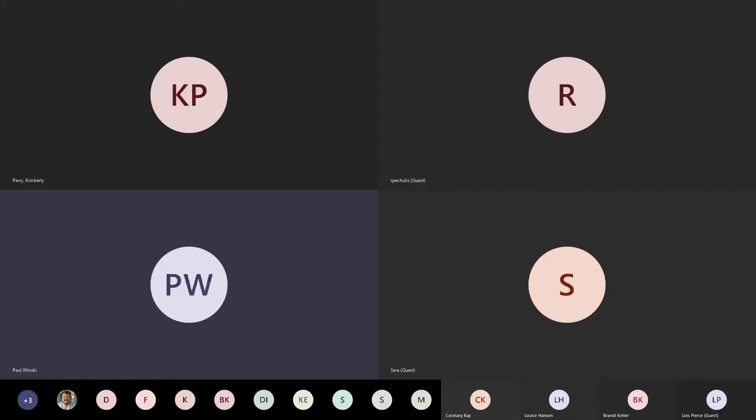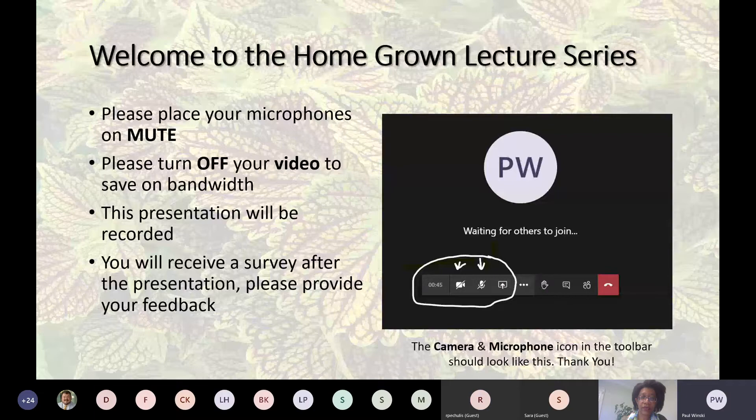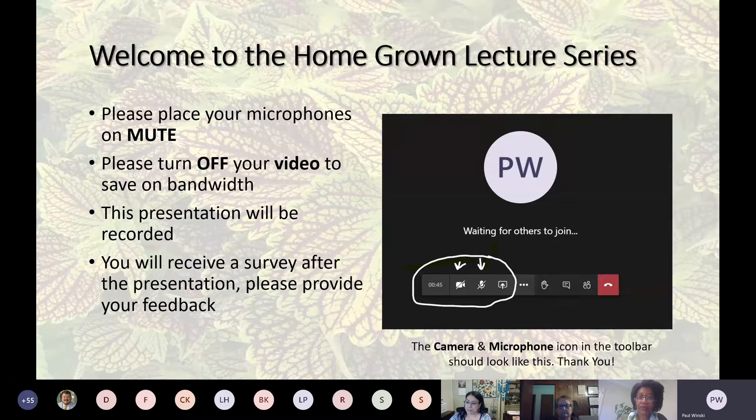This session will be recorded and Kim will send out the link to where you can find this video afterwards. You will also receive a survey later on — just a few short questions. If you've been on here before, you know what those questions are like, and we do appreciate your feedback.